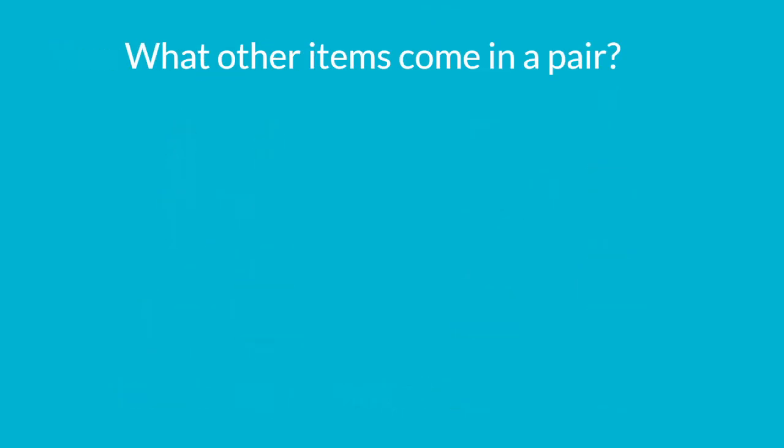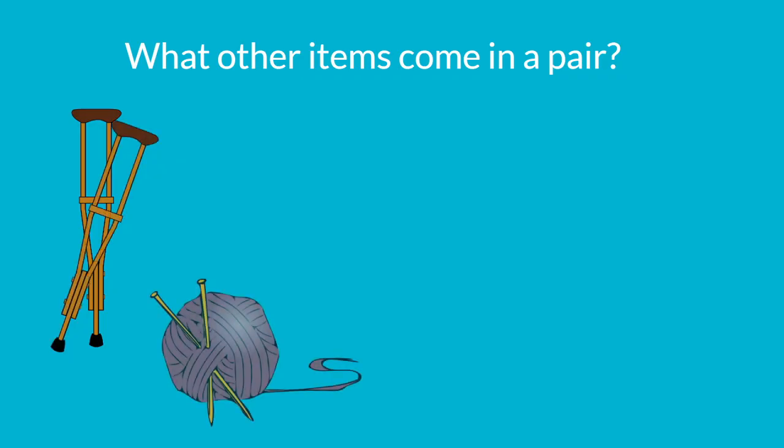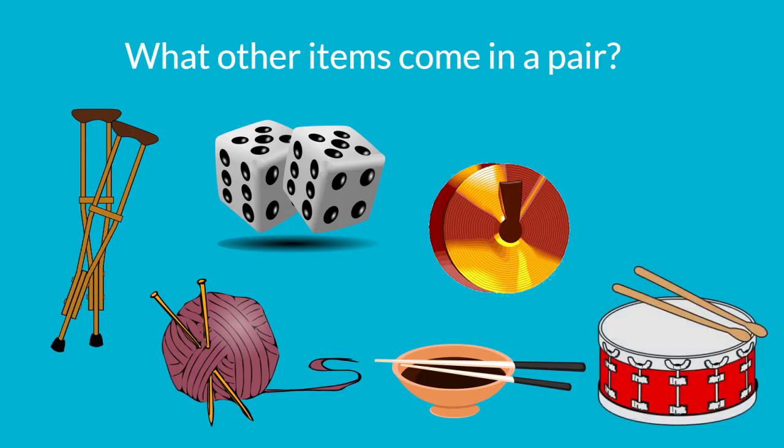What other items come in a pair that don't really go on your feet or your hands? What about a pair of crutches? Knitting needles? Can you think of something else? What about chopsticks? Or dice? Or cymbals? Drumsticks also come in pairs.